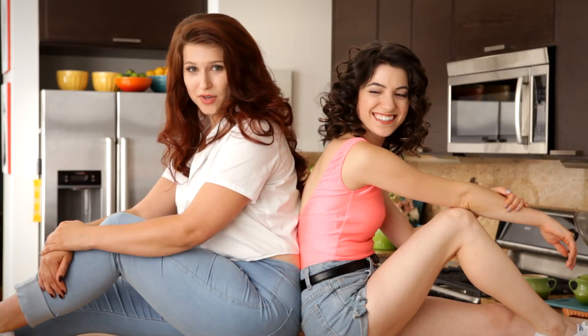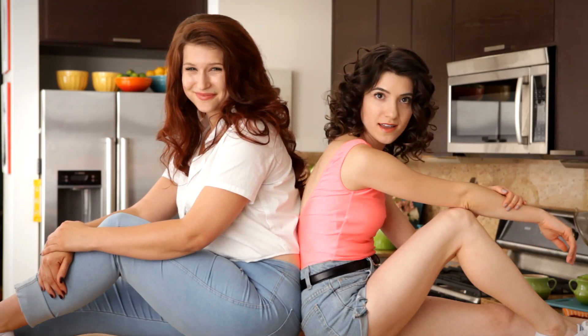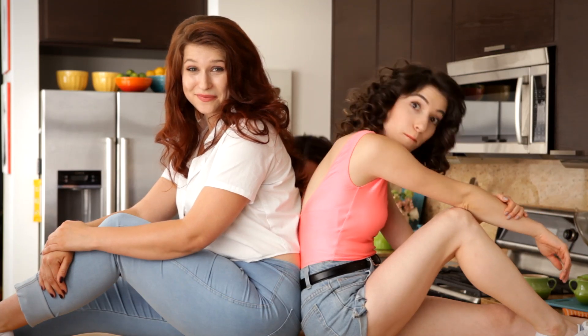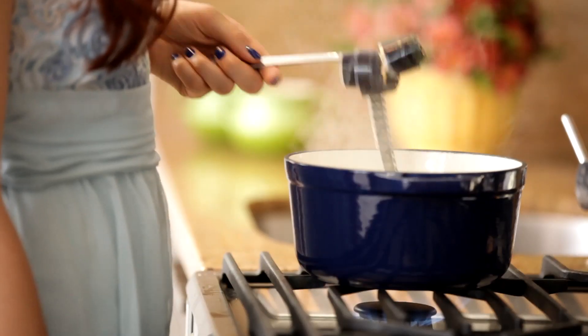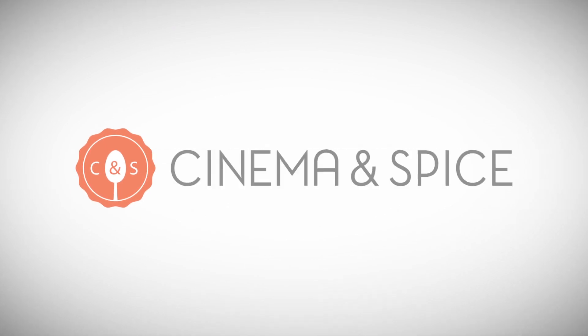This week on Cinema and Spice, we're watching one of our all-time favorite movies, and we're making a watermelon salad and a watermelon agua fresca, and we have a very, very special guest star. Can you guess what movie it is? Hi, I'm Natasha. And I'm Juliana. Come and watch us make some healthy eats inspired by our favorite films and television shows. Welcome to Cinema and Spice.